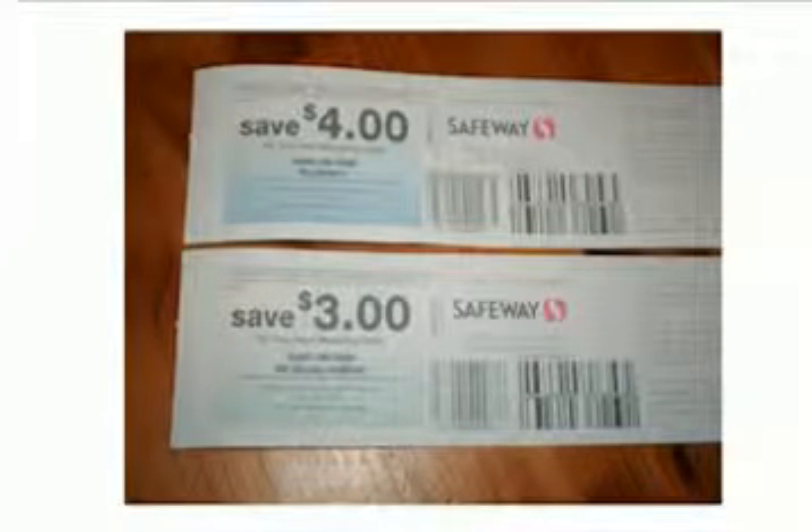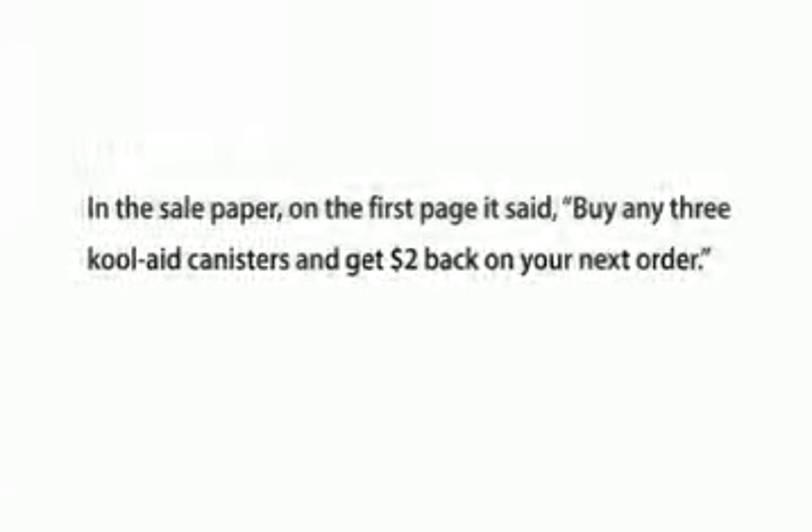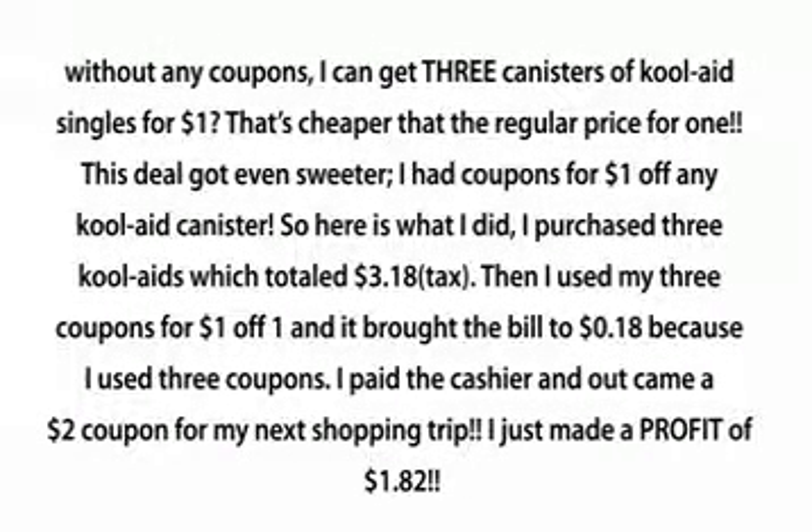On your next order coupons will become your new best friend. Last month, Kool-Aid canisters went on sale for $1 each. In the sale paper, on the first page, it said: buy any three Kool-Aid canisters and get $2 back on your next order. So let me get this straight — without any coupons, I can get three canisters of Kool-Aid for $1 each. That's cheaper than the regular price for one.